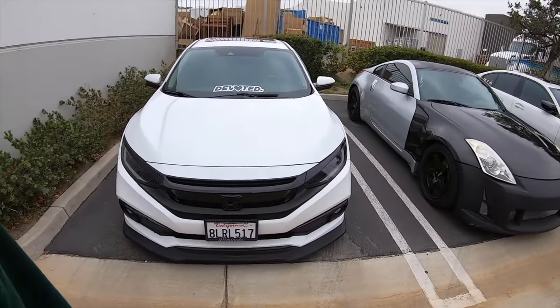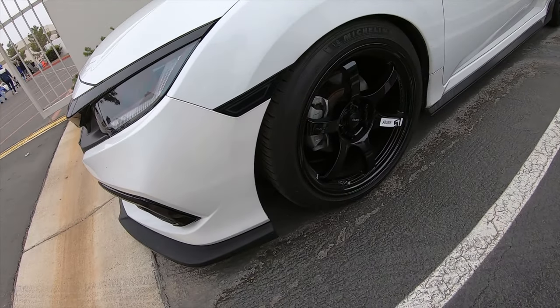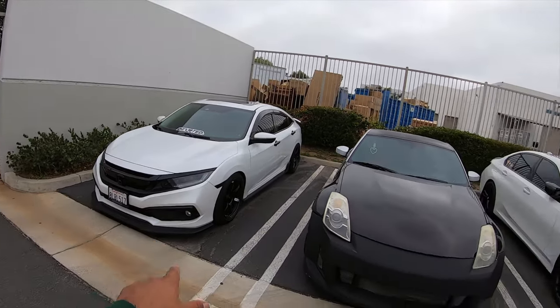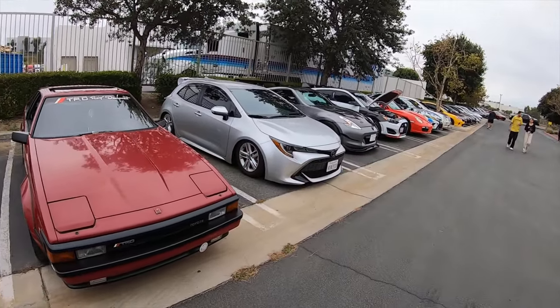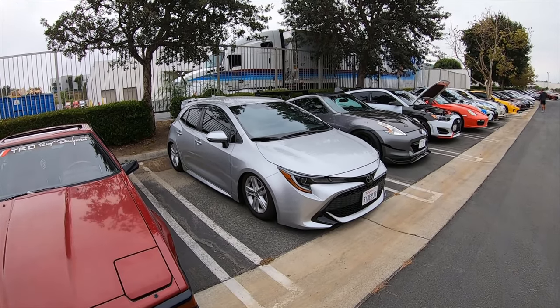A little bit quieter over here. Si, lowered on some — what are these, Gram Lights? Yep. Reminds me of our buddy Rudy who has an EG — his daily driver is a white Si, lowered on some black wheels, or maybe red, I don't know.